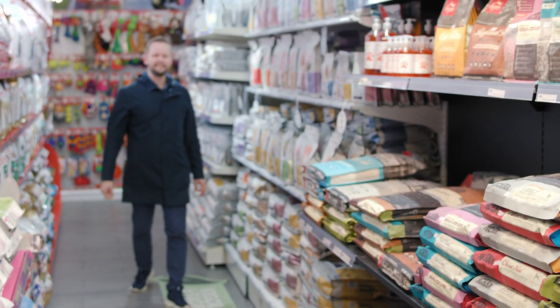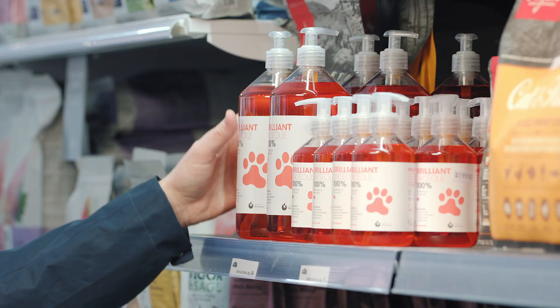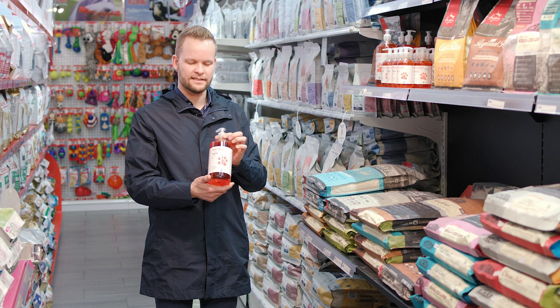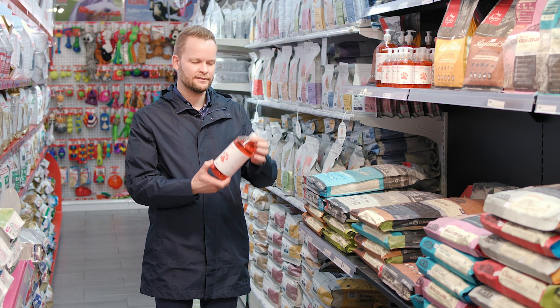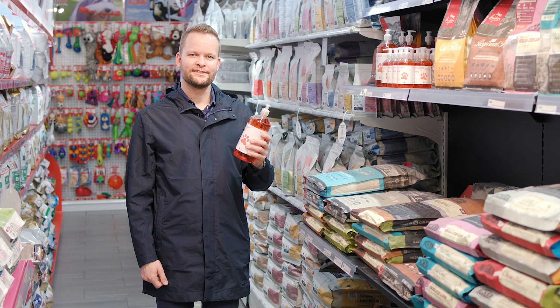A high quality ingredient should be reflected in a good design, and brilliant salmon oil stands out from the crowd with its clear UV-protected bottle and its easy-to-use pump. So make sure you get yours today.